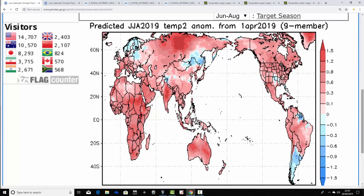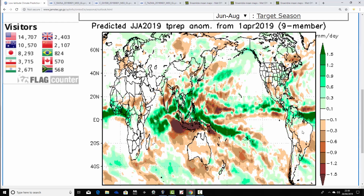This is JAMSTEC — the temperature anomaly for summer 2019. It's going warmer than average. Last month this was one of the few models to go for a colder-than-average summer, but it's flipped on that, going warmer than average now for the UK, Ireland, and most parts of central and northern Europe — although Scandinavia is forecast to be a little bit colder than average. Precipitation-wise it's also looking pretty dry. So that's a very nice summer from JAMSTEC — quite warm, dry, maybe even fairly hot conditions across the west of Europe.